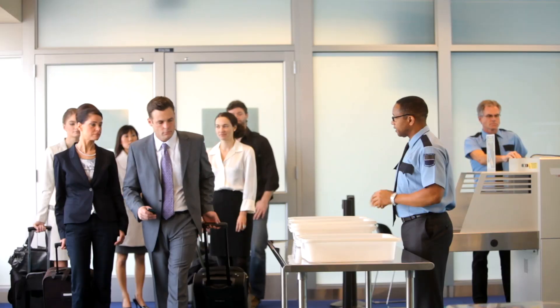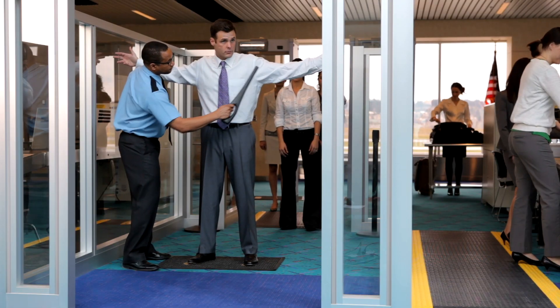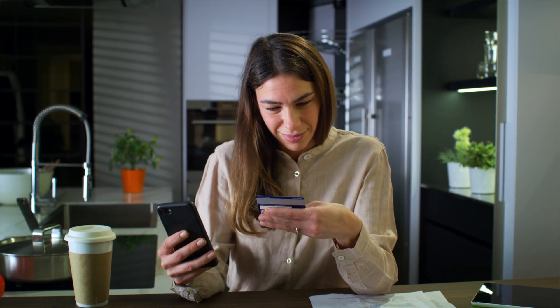Number two — this one's big. If you cruise or travel often, you know you have to go through TSA, which can be daunting. The line can be long and make you run late or even miss your flight. So something we did is get TSA pre-check. That's not the tip — everyone knows it's faster. But the tip is that several credit card companies offer this for free. We have the Capital One Venture Card, and I'm pretty sure Chase Sapphire and American Express do it as well.